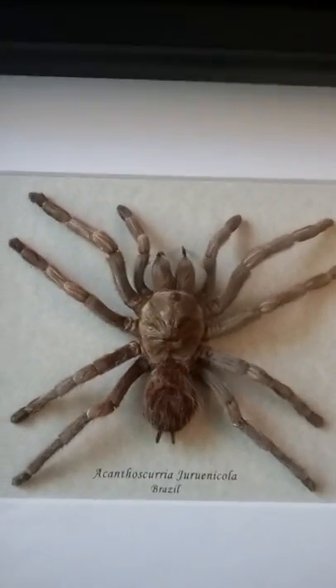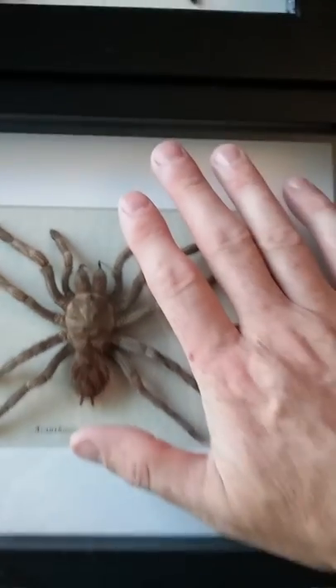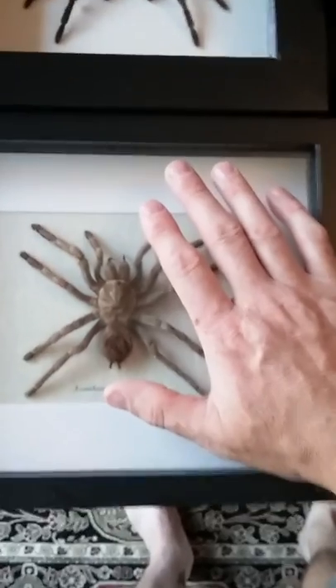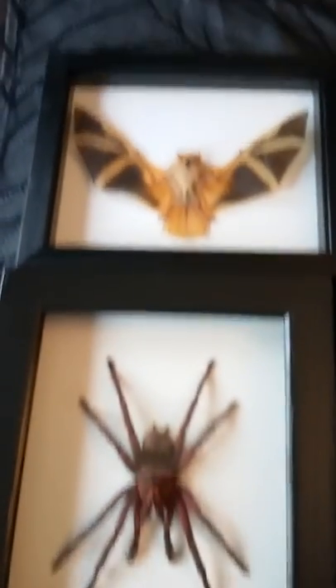This Anthoscuria is from Brazil. It's a bird-eating spider. Again, pretty good size. All these guys are real. Nothing fake. No props.